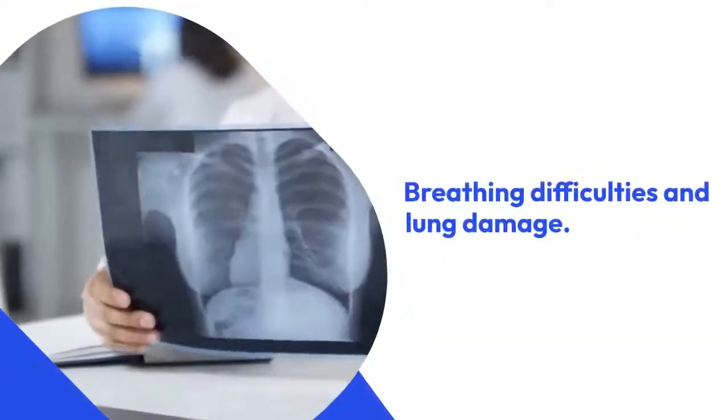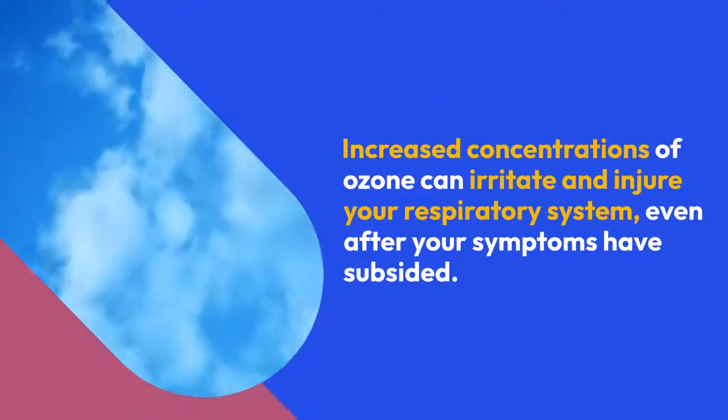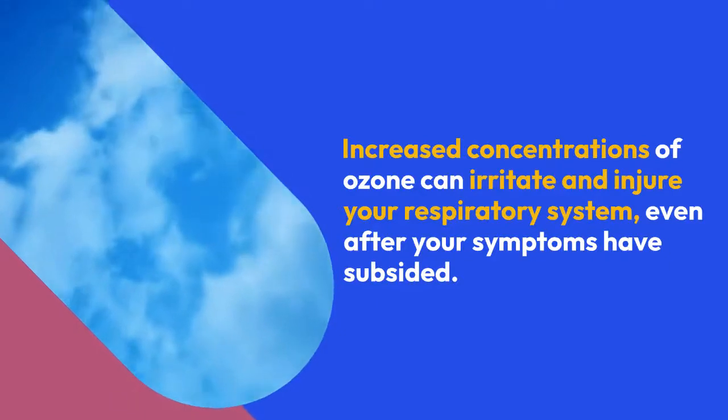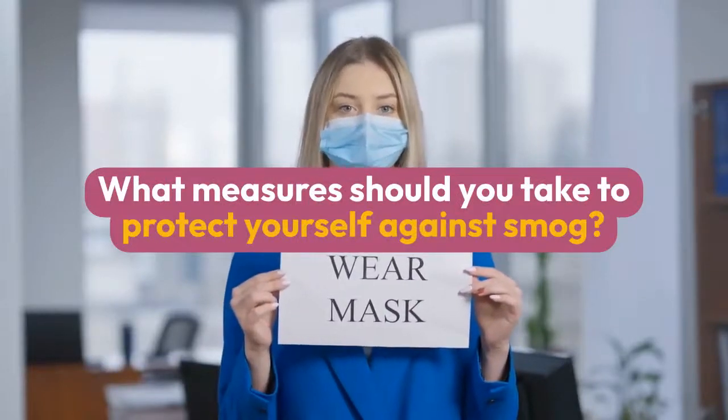What effects does smog have on your health? These include worsening asthma symptoms, breathing difficulties and lung damage. Increased concentrations of ozone can irritate and injure your respiratory system even after your symptoms have subsided, as well as itching of the eyes.